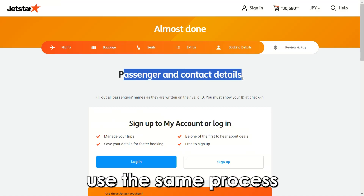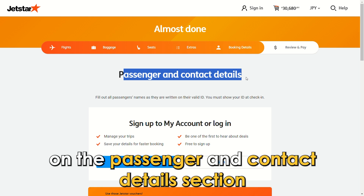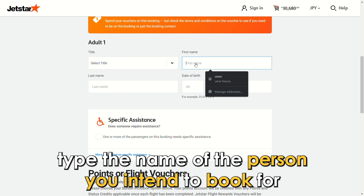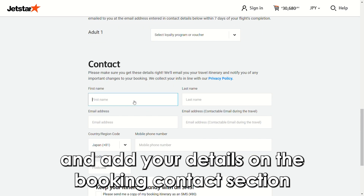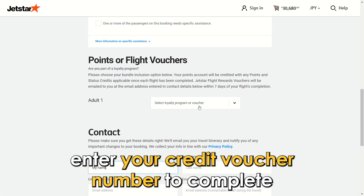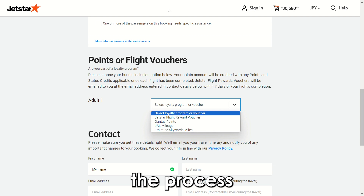The credit voucher is not transferable, but you can use the fare credit to purchase a flight for someone else. Use the same process — on the Passenger and Contact Details section, type the name of the person you intend to book for and add your details on the Booking Contact section. For the mode of payment, enter your credit voucher number to complete the process.